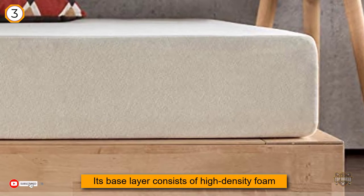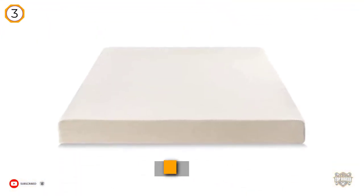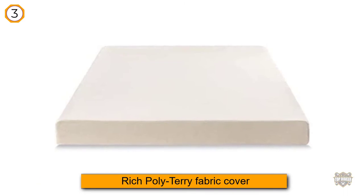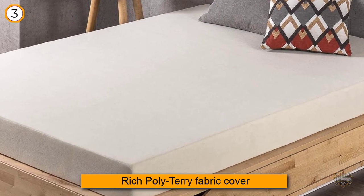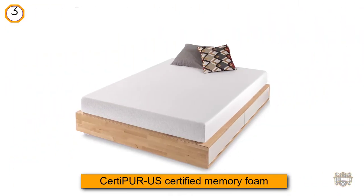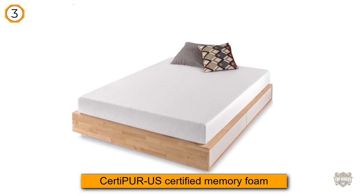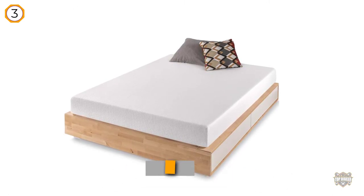Its base layer consists of high-density foam responsible for ensuring the proper type of support. The middle section features a 2-inch thick layer of breathable, pressure-relieving materials, which takes away a considerable amount of pressure a lower quality version puts on your shoulders and hips. To generate a feeling of coziness and conformity, a 1-inch memory foam piece is placed on top.